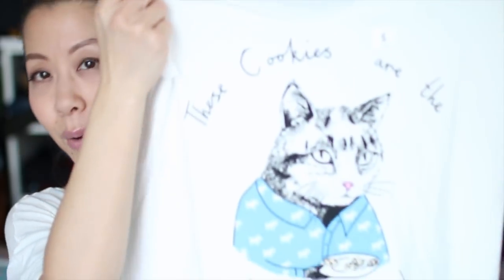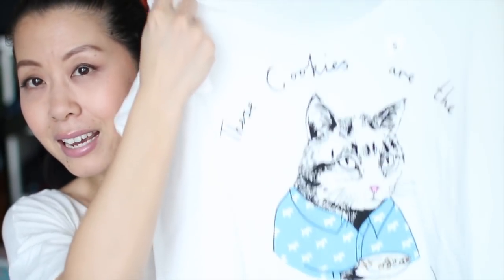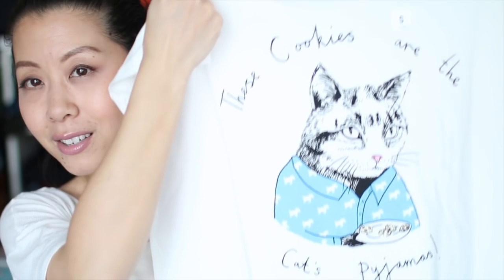And then finally, the last one I picked up has this cat on it and it says 'These cookies are the cat's pajamas.' On the back of each t-shirt there's just this little design — the cat's pajamas one has a little chocolate chip cookie, the two cheese-themed tees have a wedge of Swiss cheese, and then the beets and biscuits one has these little music notes. I just thought these t-shirts were so cute and they're so soft and comfortable to lounge around and sleep in.